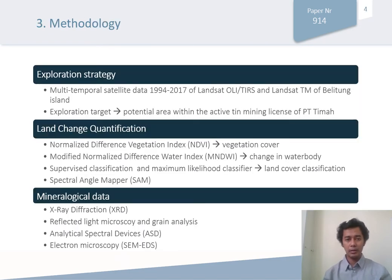To achieve those objectives, our exploration strategy uses multi-temporal satellite image data from 1994 up to 2017. We perform several algorithms, including land change quantification using NDVI (Normalized Difference Vegetation Index), MNDWI (Modified Normalized Difference Water Index), supervised classification, and maximum likelihood classifier to classify the land cover. Finally, spectral angle mapping was performed based on the mineralogical data, which was observed using X-ray diffraction, reflected light microscopy, analytical spectral devices (ASD), and SEM-EDS.